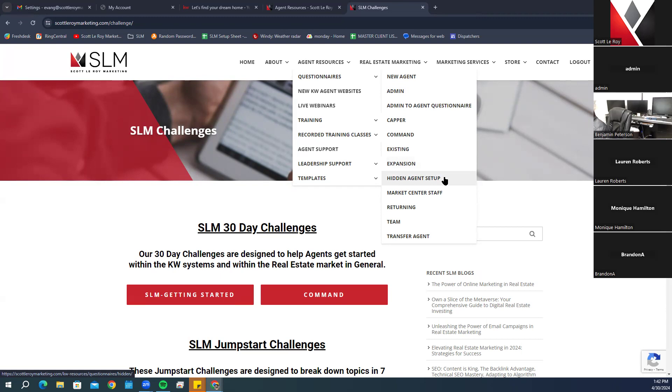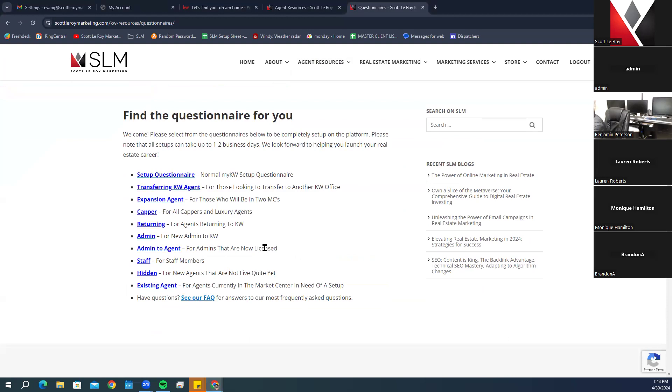There's also a returning agent questionnaire for agents who left KW and are coming back, a team questionnaire for agents joining a team, and a transfer agent questionnaire for moving from one KW office to another. You can click on the questionnaires section of the website for a breakdown of each, though I try to explain them as best I can since they can still be confusing.